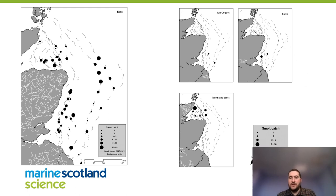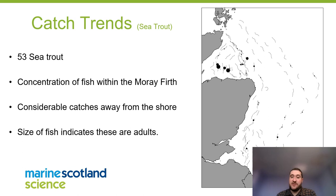For sea trout, 53 were caught and we think these were mostly adults in the 30-plus centimetre range. Again there is a concentration along the southern coast of the Moray Firth, but also quite a few catches further offshore — in the 80 to 100 kilometre range from shore. We possibly might not expect fish that far out. We know post-smolts stay close to shore through early spring into summer and then spread out, so these appear to be adult fish utilising open ocean offshore habitats during spring.